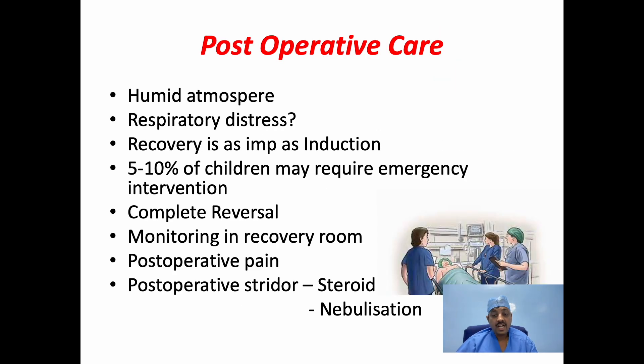Post-operative care. It is advisable to keep the patient in a humid atmosphere and watch for any respiratory distress. Recovery is as important as the induction of anesthesia. Five to ten percent of children may require some kind of emergency intervention at this stage. It is essential that muscle relaxation should be completely reversed before the patient is shifted to the recovery room. Monitoring should be done in the recovery room for a couple of hours. Postoperative pain is usually of laryngeal origin and responds to simple analgesics. For children with stridor in the postoperative period, steroids like hydrocortisone or dexamethasone can be given if not given pre- or intraoperatively. Postoperative nebulization and bronchodilators may also help with postoperative stridor.